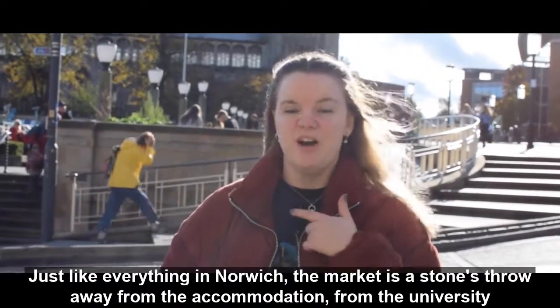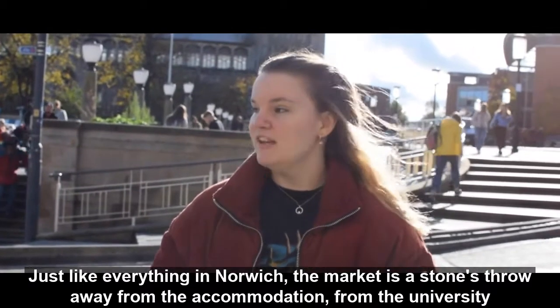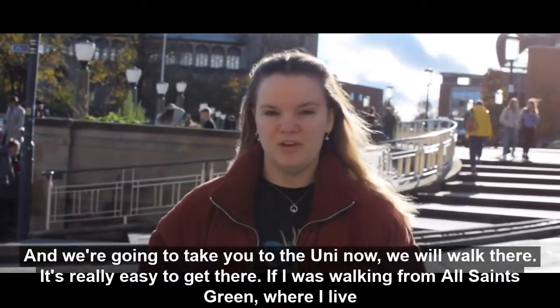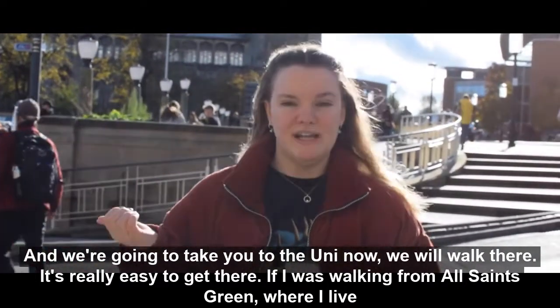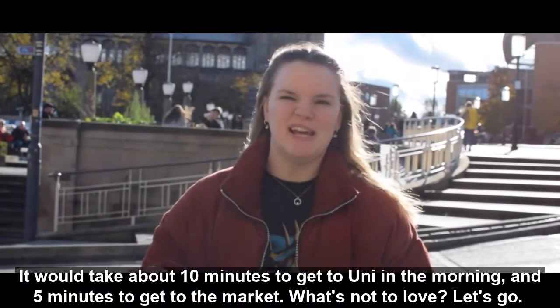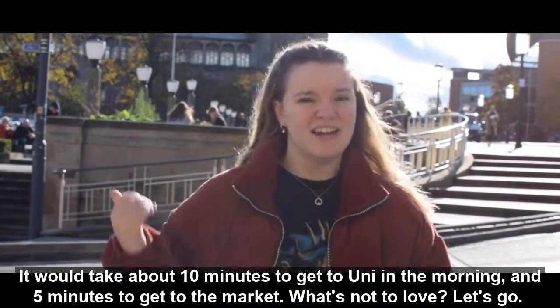Just like everything in Norwich, the market is a stone's throw away from the accommodation and from the university. I'm going to walk there now — it's really easy to get to. If I was walking from where I live, it would take me about 10 minutes to get to uni in the morning and five minutes to get to the market.